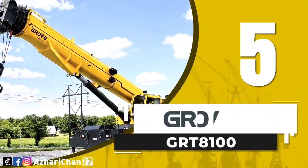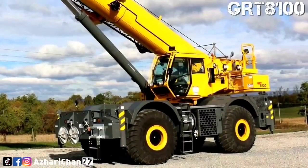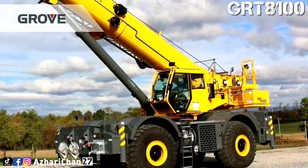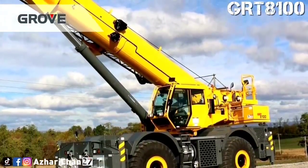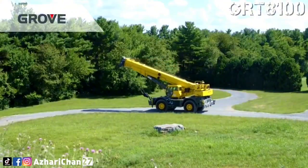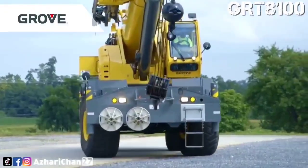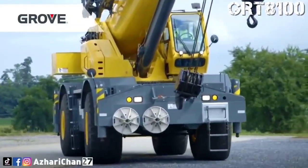At number 5, the Grove GRT-8100 is a rough-terrain champion designed for performance where stability and mobility are key. It features a 100-ton maximum capacity and a 5-section, 47-meter megaform boom, giving it excellent reach and strength for everything from refinery work to bridge building.